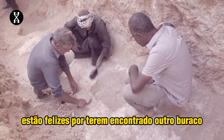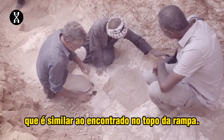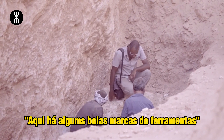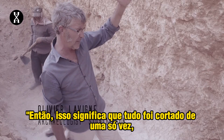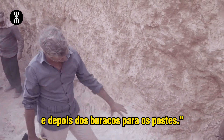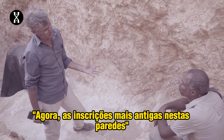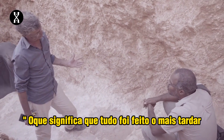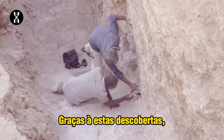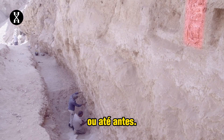Yanis and Olivier Lavigne are happy to find another hole carved into the rock, similar to the one found at the top of the ramp. They confirm that everything was cut in one go — the wall, then the steps, and then the holes for the poles. The oldest inscriptions on these walls are Khufu's, which means the whole structure was made at the latest during Khufu's era. Thanks to these discoveries, they believe the ramp was created during Khufu's time or even before.